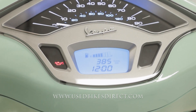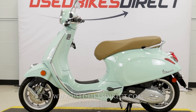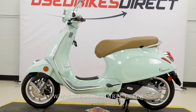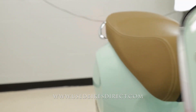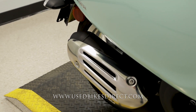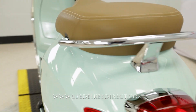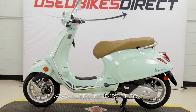Let's go ahead and fire it up and listen how she sounds. And she obviously sounds and runs like new. Remember guys, find us on the web at usedbikesdirect.com, or give us a call with any questions at 866-576-2453.